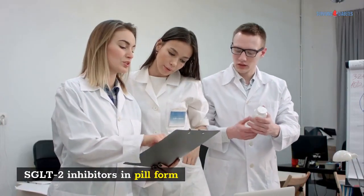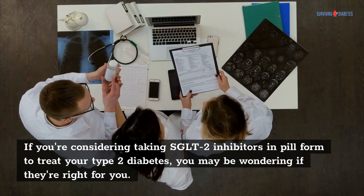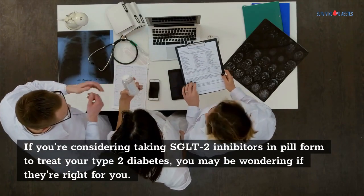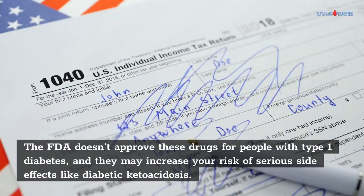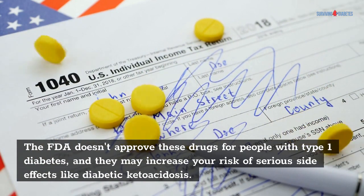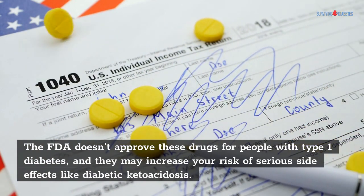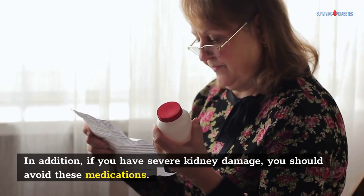SGLT2 inhibitors in pill form. If you're considering taking SGLT2 inhibitors in pill form to treat your type 2 diabetes, you may be wondering if they're right for you. The FDA doesn't approve these drugs for people with type 1 diabetes, and they may increase your risk of serious side effects like diabetic ketoacidosis. In addition, if you have severe kidney damage, you should avoid these medications.